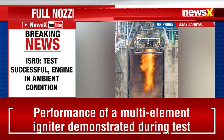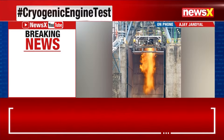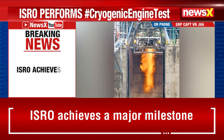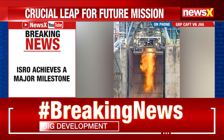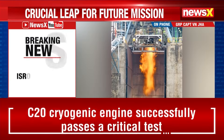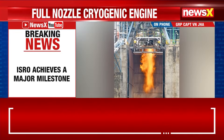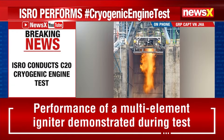Group Captain Rian Jha, former joint director of DRDO, also joins us. Group Captain Rian Jha, how do you look at this accomplishment? Every step that ISRO has taken in the last few years towards the certification of the rocket in which Gaganyaan is going to be launched is a major step forward.